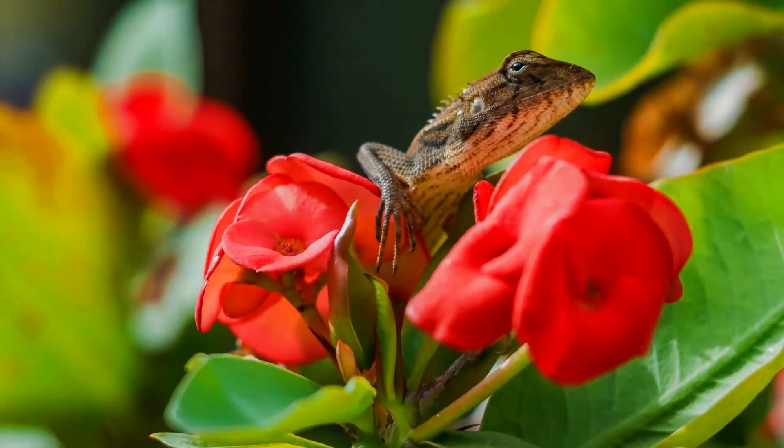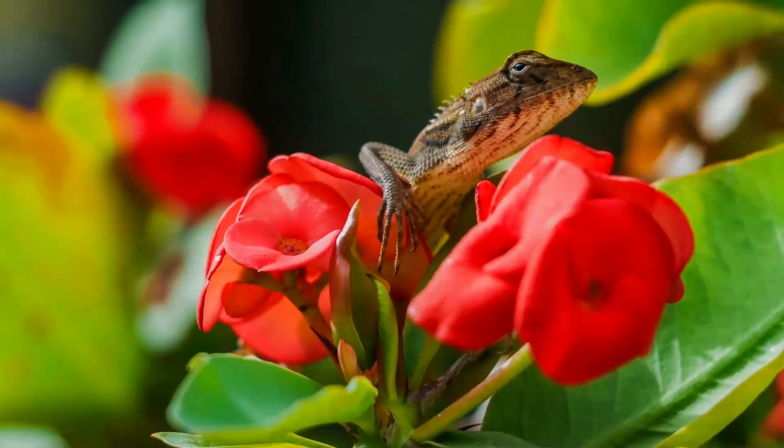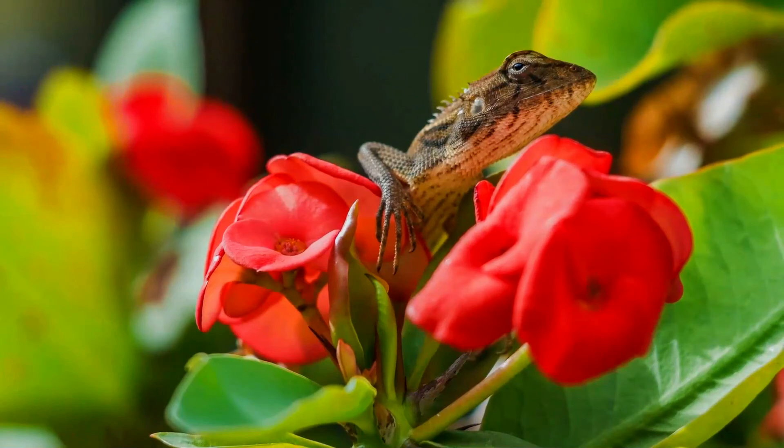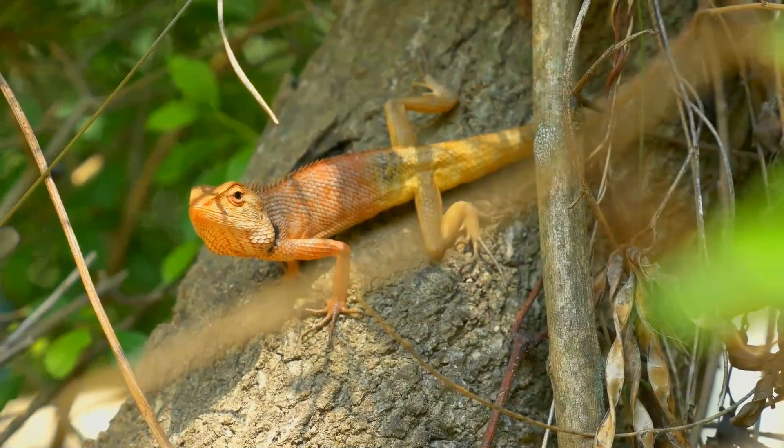Changeable lizards also occasionally consume vegetable matter. Males become highly territorial during breeding season. They discourage intruding males by brightening their red heads and doing push-ups. Each tries to attract a female by inflating his throat and drawing attention to his handsomely coloured head.